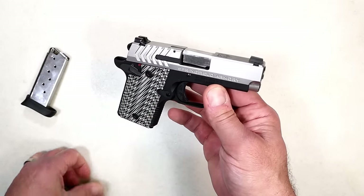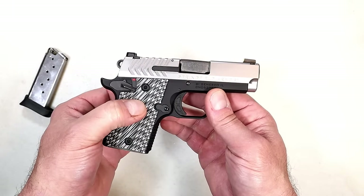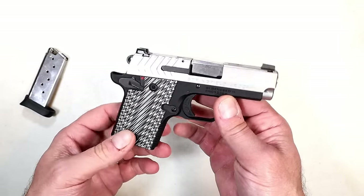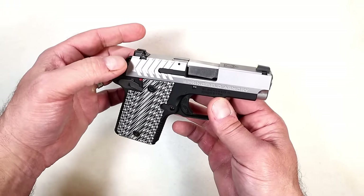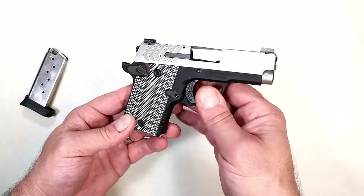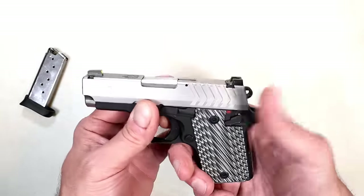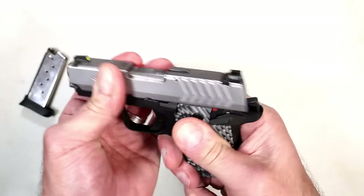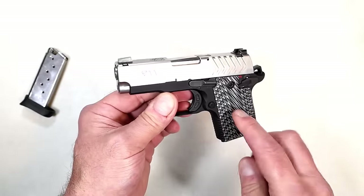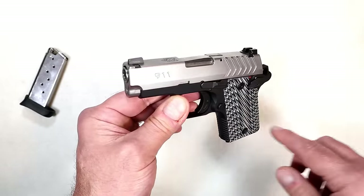Sig still has the P938, but those go well over $700 — they even have a Legion model. Kimber Micro Nines run between $950 MSRP and over a grand. This was selling for $580, and the feedback I've gotten is that it's really nice for a little aluminum-frame, lightweight, single-action pistol that could be pocket carried. Springfield also included a pocket holster with it. But I'm wondering: is it still relevant today? Why did they discontinue it?